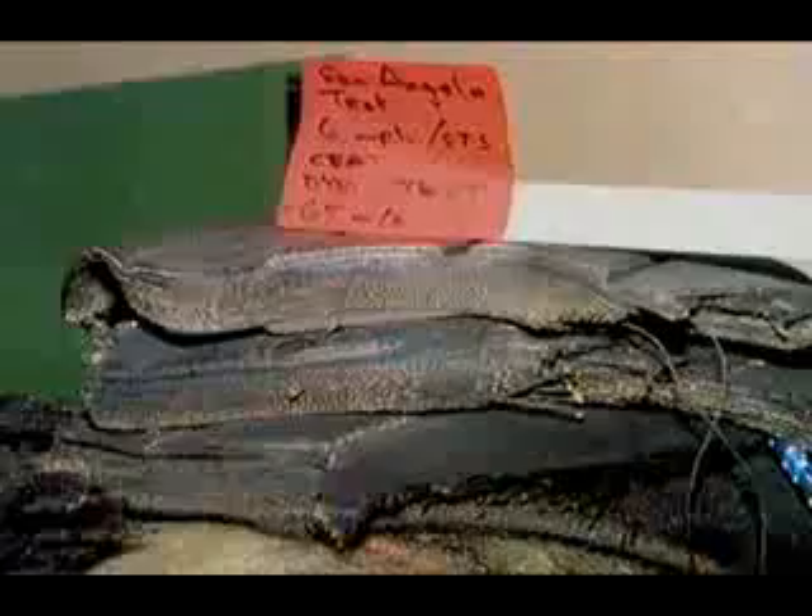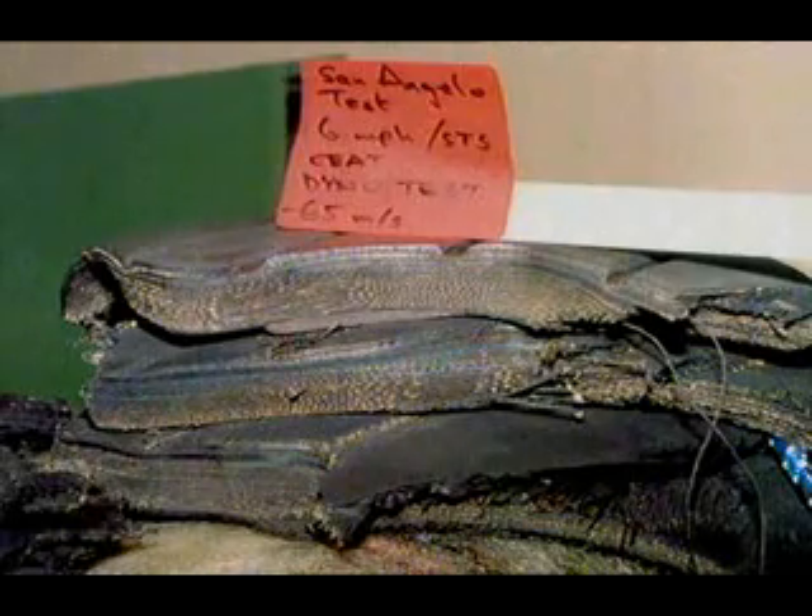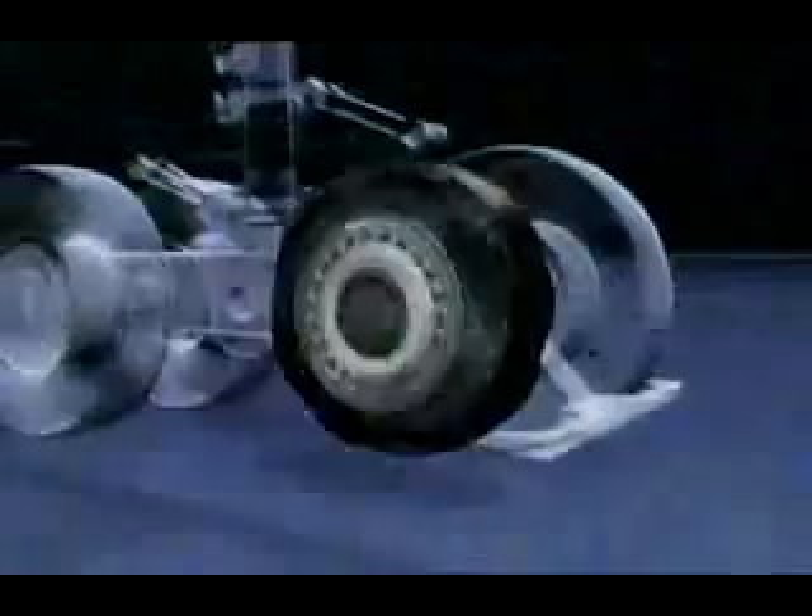The tyre explodes, and a massive 4.5 kg chunk of rubber from the tyre flies at high speed up into the wing. Concorde's fuel tanks are in the wings, and the delta-shaped wing is not designed to withstand such an impact. This eventuality had never been foreseen in trials. It was estimated during certification trials that if a tyre exploded, the pieces that would come away from the wheel would be about 1 kg in weight. The chunk that hits Concorde's wing that day weighs nearly 5 times as much — 4.5 kg. No one had planned for that sort of impact.